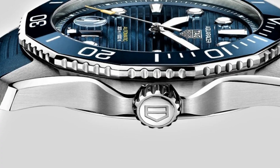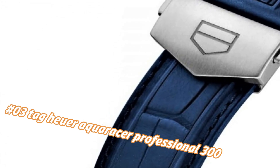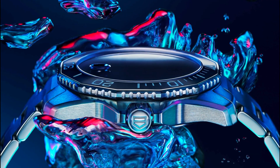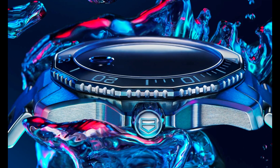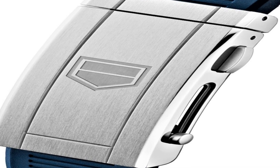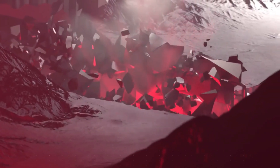Number 3: Tag Heuer Aquaracer Professional 300. Today's price in US dollars is $3,500, but this will vary with time. Item shape: round. Dial window: scratch-resistant sapphire. Display type: analog. Clasp: deployment clasp. Case diameter: 43mm. Case thickness: 13.00mm. Band material: stainless steel. Band width: 20mm. Band color: silver tone. Dial color: blue. Bezel: unidirectional rotating. Calendar: date. Special features: date, hour, minute, second. Item weight: 14.4 ounces. Movement: automatic. Water resistant depth: 300 meters.